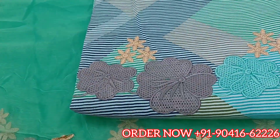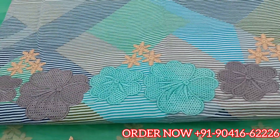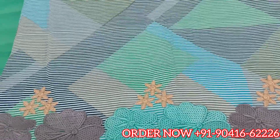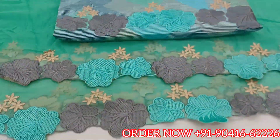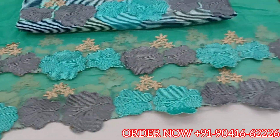Hello, presenting this beautiful 3D printed alvar suit in very fine quality cotton, with beautiful thread embroidery and designer thread cut work embroidery on a full pure dupatta.